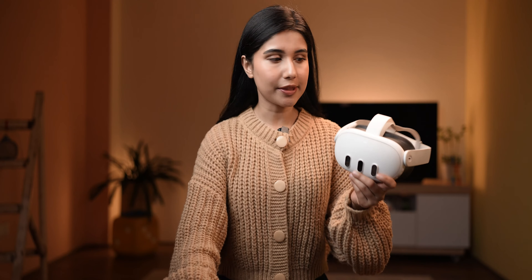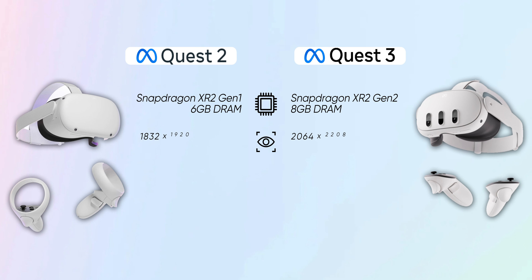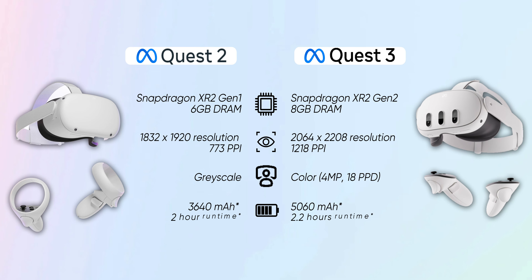Up until a few months ago, the Meta Quest 3 was everyone's favorite headset. And why wouldn't it be? From a much more powerful processor to a sharper display and full-color pass-through, the Quest 3 was a massive upgrade over the Meta Quest 2. And then this guy comes along costing seven times more and promising entirely new ways to work and play.